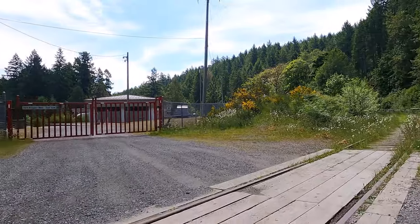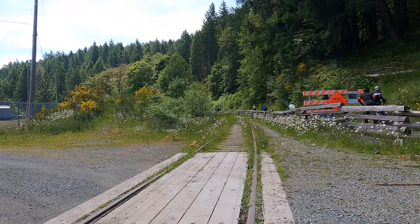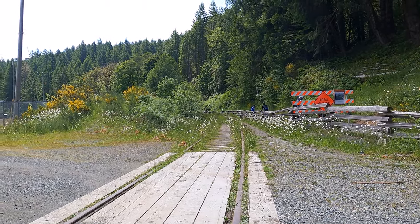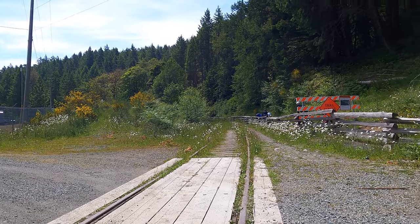This is the railway track I was talking about earlier. It's no longer functional, but it's the same track that used to go through the Kinsoul Trestle, which you can check out in my other video.